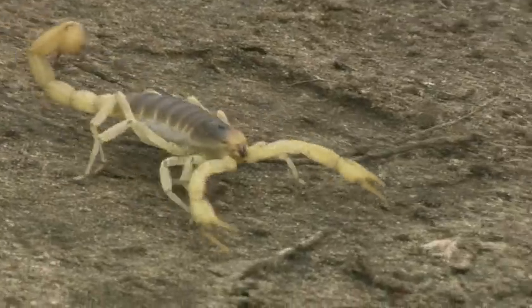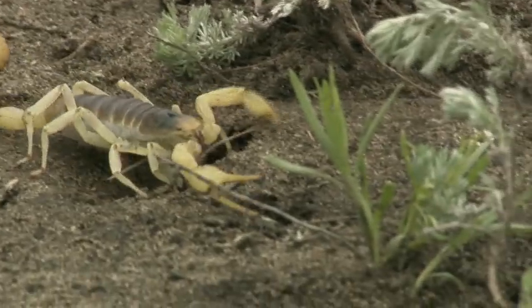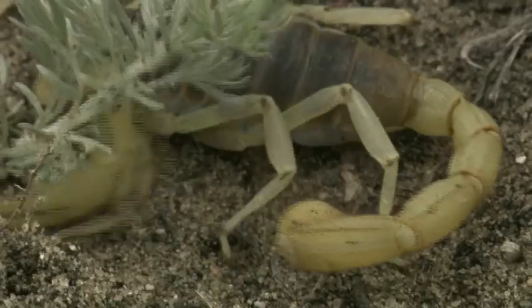Scorpions are arthropods. That means they have jointed legs and wear their skeletons outside of their body. As they grow, they shed their skin — remember, kids, it's called molting. They can be found in the wild in the southwestern United States, such as the Mojave Desert. You can also find them everywhere in Mexico.